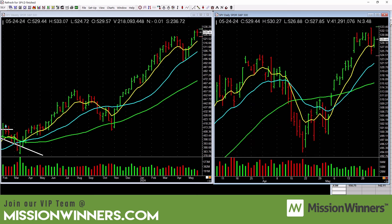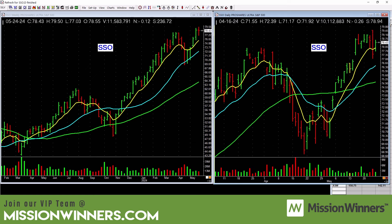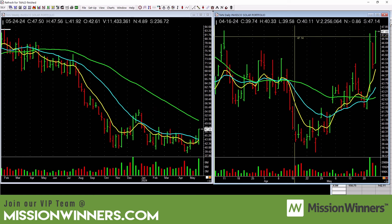SPY — there was a pretty big reversal bar with heavier selling, but the trend is still up. Let it base out and that would be nice. SSO — same as SPY, it's good.